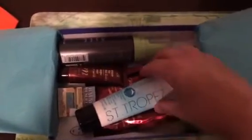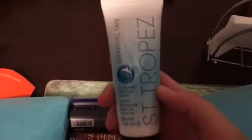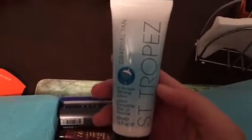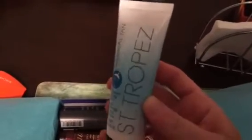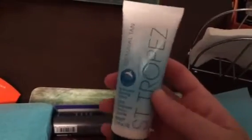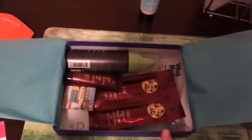So inside the box is tissue paper and then we have our products. The first product that I got for the month of August is St. Tropez Self-Tanning Lotion. You take this in the shower with you, put it all over your body, wait a couple minutes, rinse it off, and then you're supposed to get a natural looking tan that's very buildable. So I'm excited to use that.